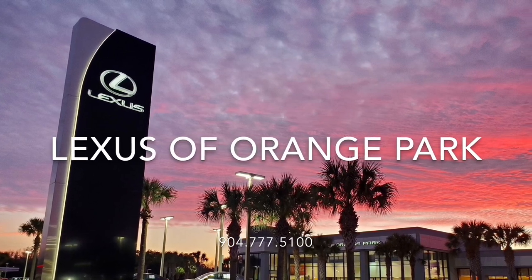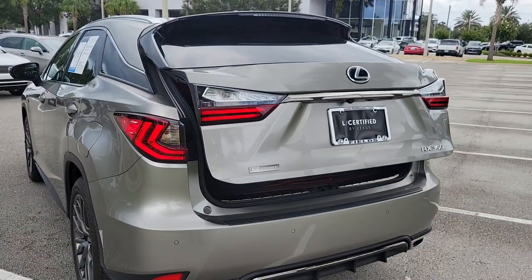Stop by today to test drive this or any of our great Lexus certified vehicles. Until next time, bye-bye.